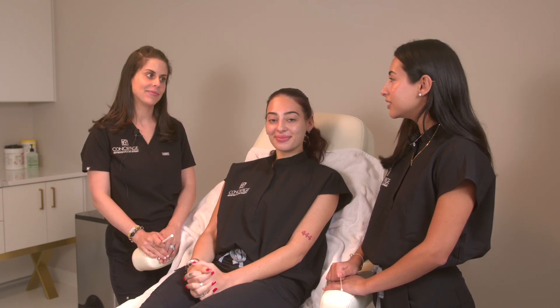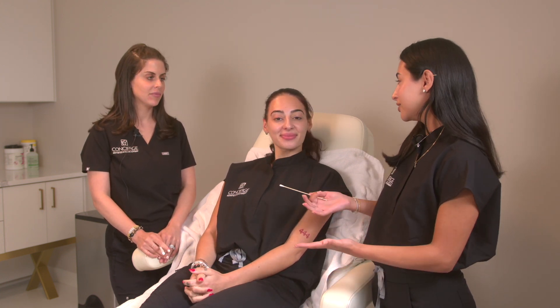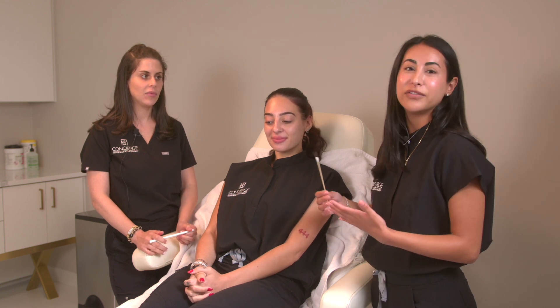Callie came to us today for a dermal filler treatment. We talked about her concerns and she mentioned how she feels like her face is a little asymmetrical. She also mentioned some flatness in her medial cheeks.